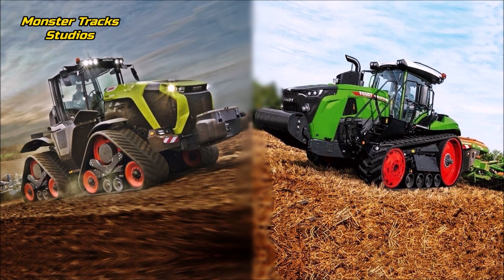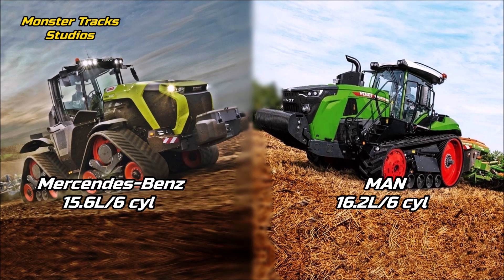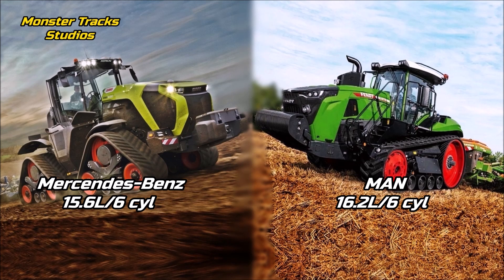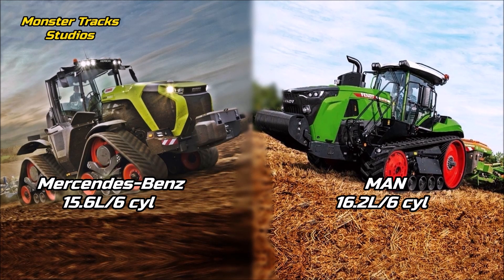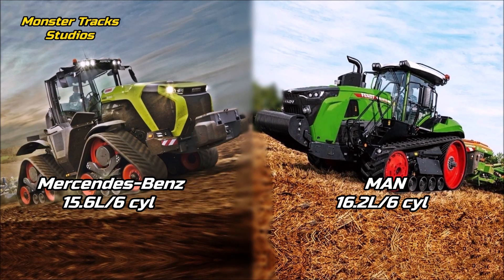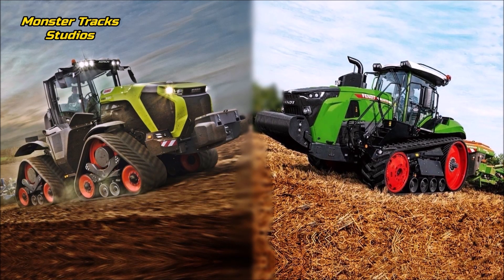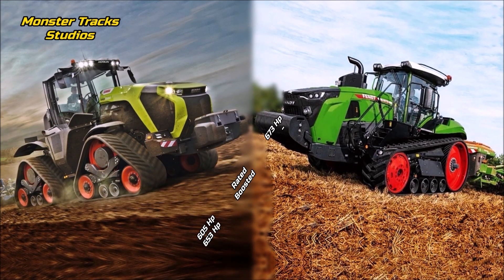As for the engine, the new Xerion wears a larger engine than the 5000 series — the Mercedes-Benz of 15.6 liters and six cylinders. Fendt, from the other side, still keeps the largest engine on new-age electronic tractors: the MAN of 16.2 liters. So as for the engine, the Fendt can't be beaten yet and has an advantage at high working speeds.